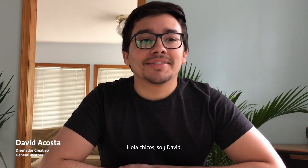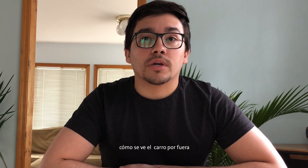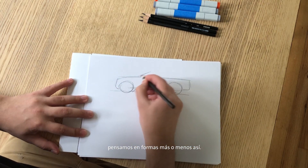Thanks, John. Hey guys, David here. I'm an exterior designer — my job is to imagine what the car looks like on the outside. Generally speaking, when we think about cars, we think about shapes kind of like this.